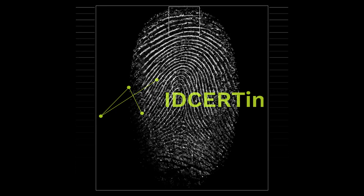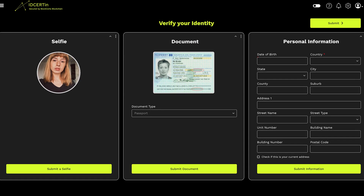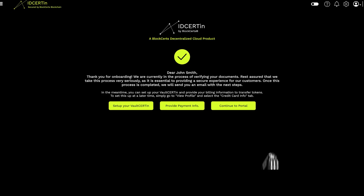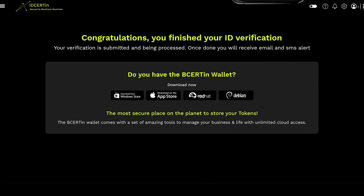IDcertain is the ultimate portal that gives you the power to manage every aspect of your IDcertain certification. You'll have access to a complete reporting system that can be customized according to your needs, a mobile app available on both iOS and Android that allows your users to onboard with ease, private key security on the BeCertain vault for every user, and desktop management for all certification users.